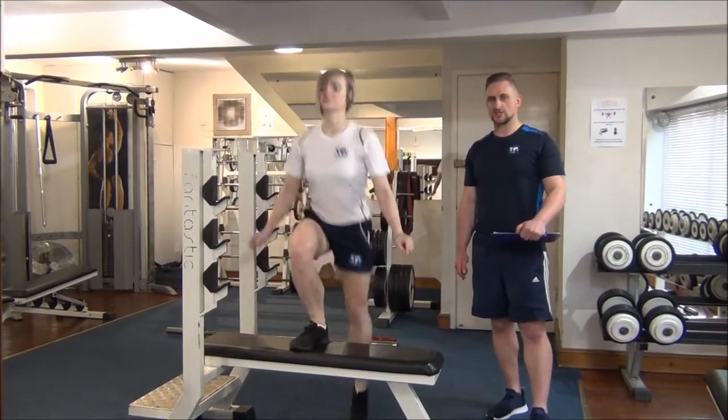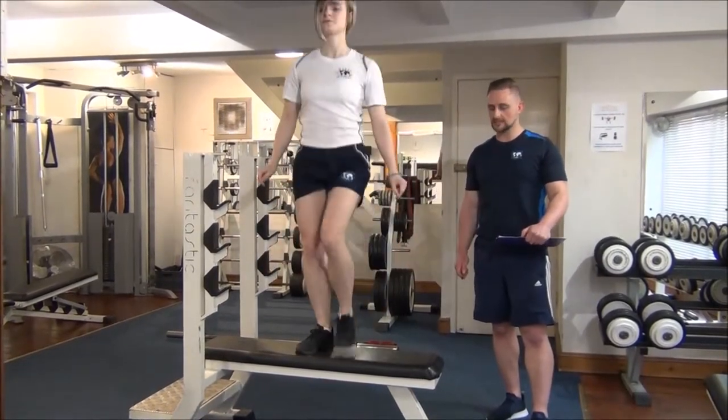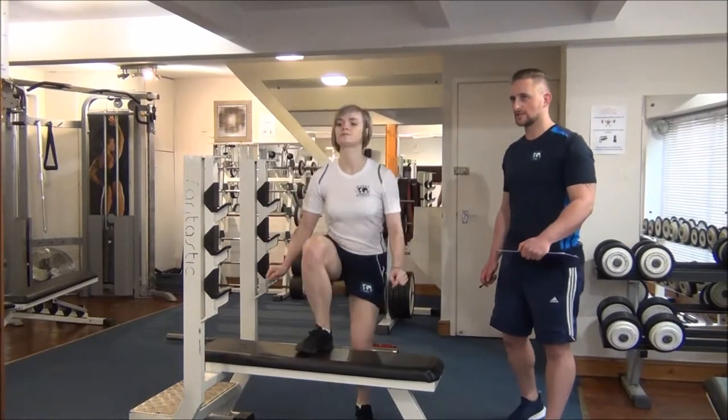We're actually just over the halfway point, so Jasmine's already switched legs. And we're just coming in for the last few seconds now, Jasmine.